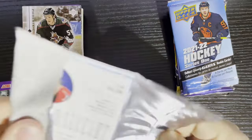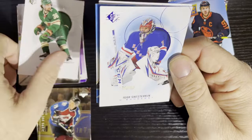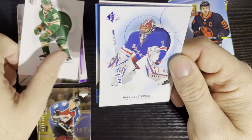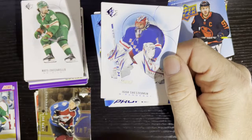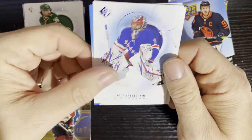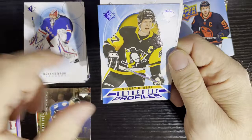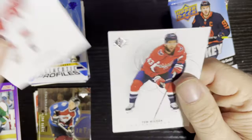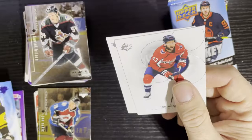Now the 2021 SP retail pack. Matt Zuccarello of the Wild, and Igor Shesterkin of the New York Rangers — I think that might be a blue parallel, so a little extra value. All my other cards are normal-colored so that's definitely a blue parallel of Igor, who's a pretty decent goaltender. Sydney Crosby — authentic profiles. Dylan Larkin of the Red Wings — getting my Red Wings love. Tom Wilson of the Capitals. Your two main cards are the blue parallel and the Sydney Crosby.